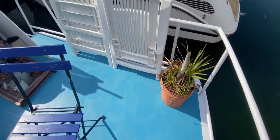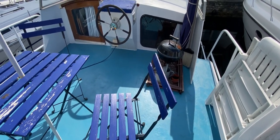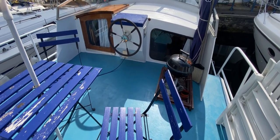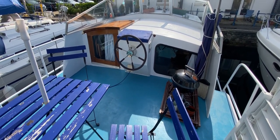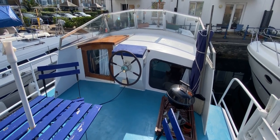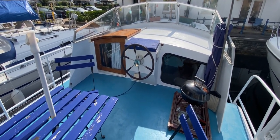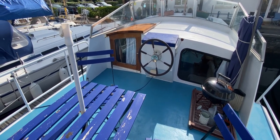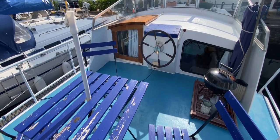You can see we're on the flying bridge. We've got the wheel, the engine controls underneath that wooden cover, all the engine instrumentation, and the throttle to the starboard side as well. There's a fly screen and plenty of room up there. We've also got a companionway down into the saloon from the flying bridge, as well as a sliding door companionway from the port side.